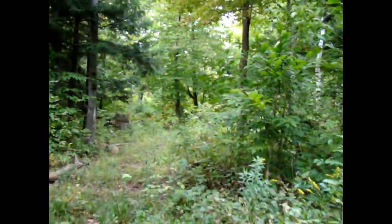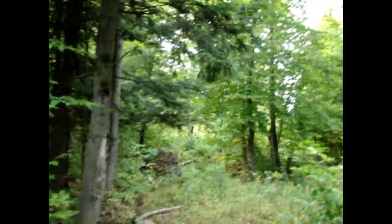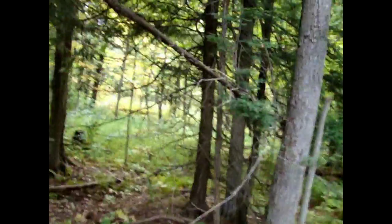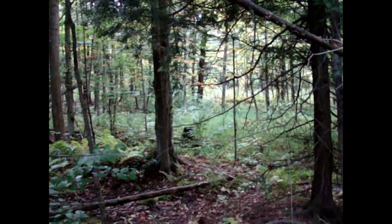Hey, thanks for taking the time to look at this video. I hope you found it worth your while. It's always fun going for a little walk in the woods and taking a look at things. Give us a call — we'd really like to show you this place. Thanks again, have a good day.